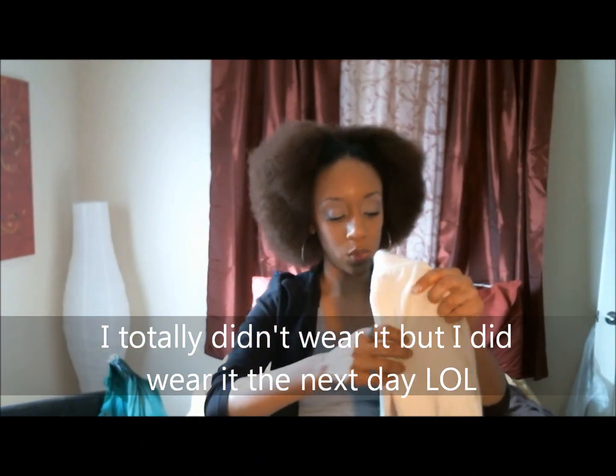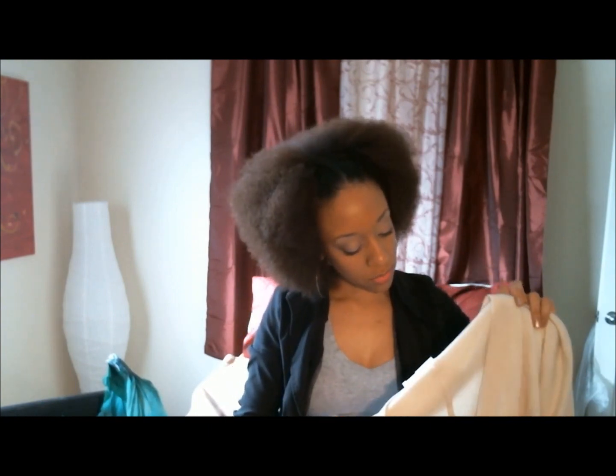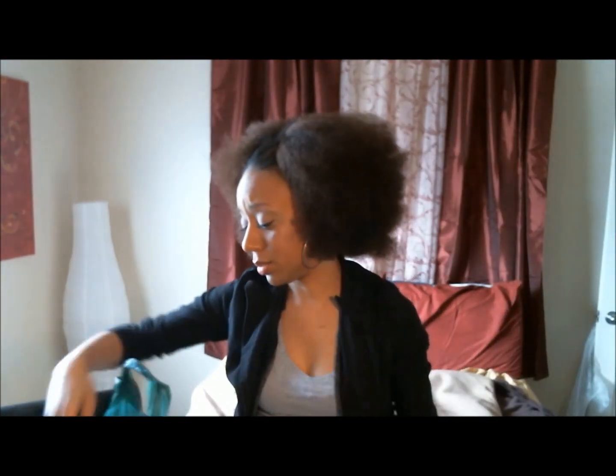Next, I have a sweater. I've been in like blazer and sweater mode. This is from Forever 21 and it's kind of like a preppy cardigan. Nothing special about that — I just thought it was really, really cute.